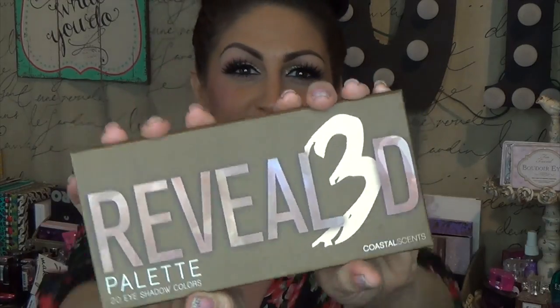Hey, what's up? It's Jackie. I am so excited to debut this palette for you guys. Well, it's not a debut if you've seen any other videos on it, I guess, but it's new for me. Maybe it's new for you too.